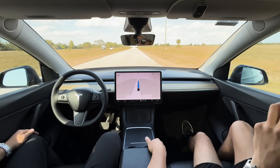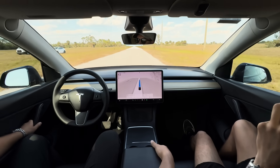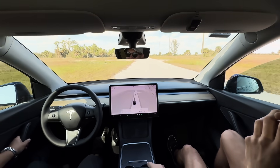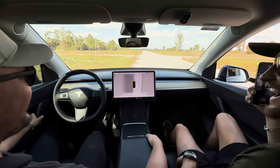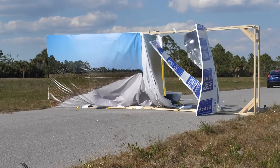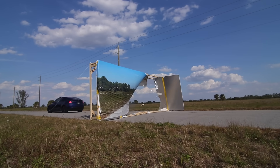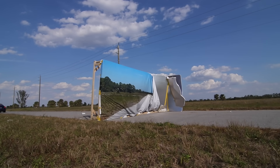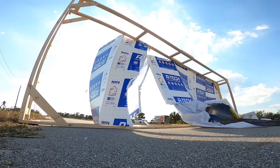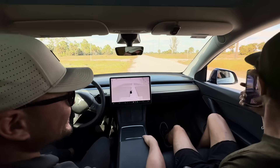It's gonna go through — it's gonna go through, boys. It's going through, it's doing it. Went right through.